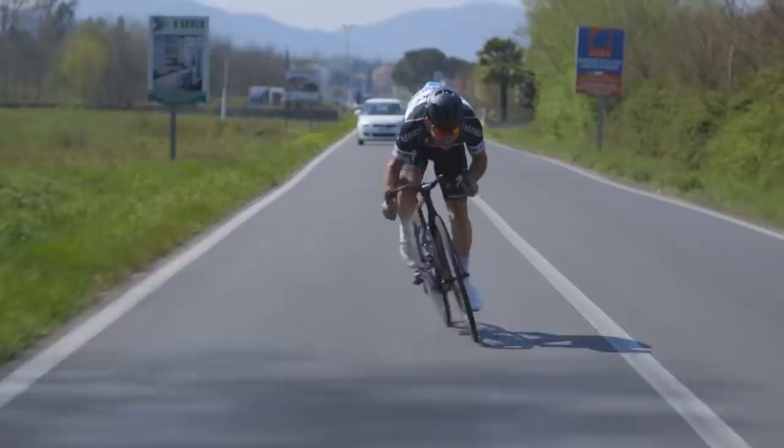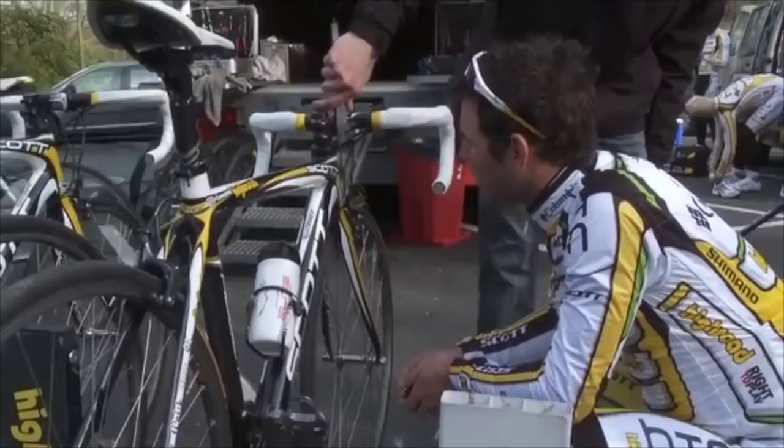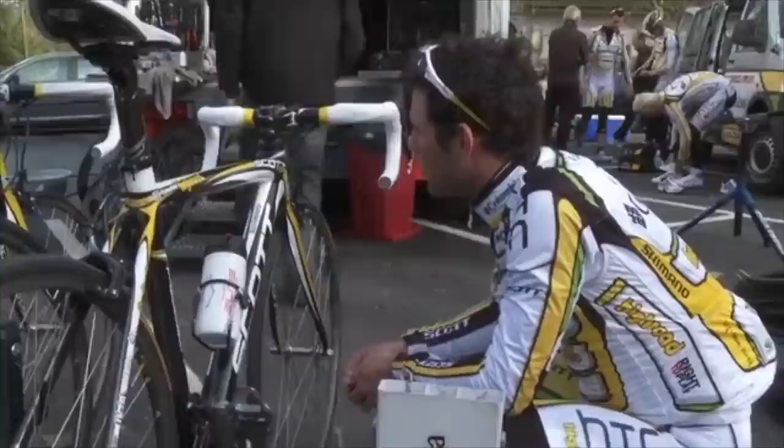Looking at the bikes Cavendish has raced is to witness the development of the racing bicycle. He started on non-aero frames with mechanical 10-speed groupsets and ends his career on an aero frame with electronic groupsets and disc brakes. Let's dive in.